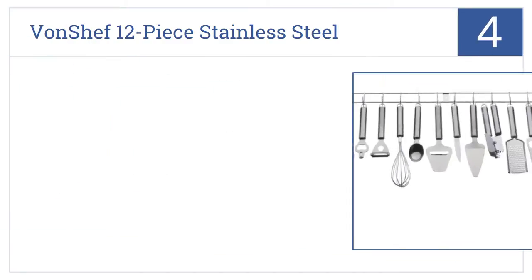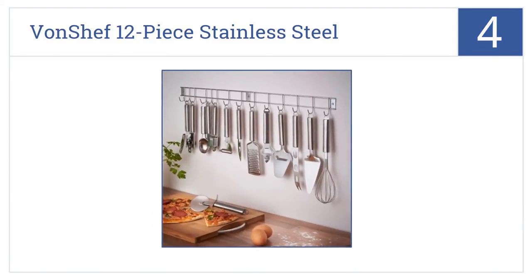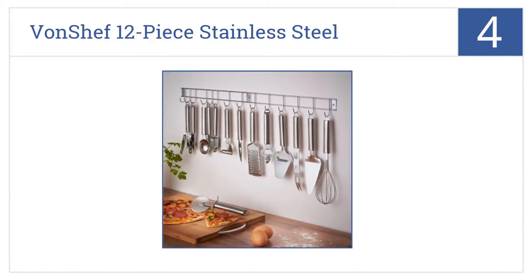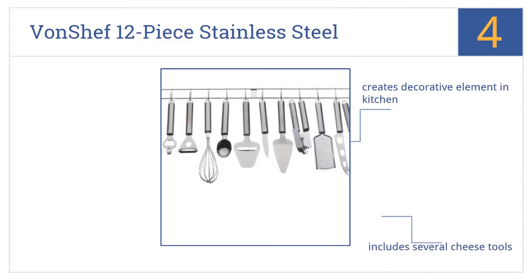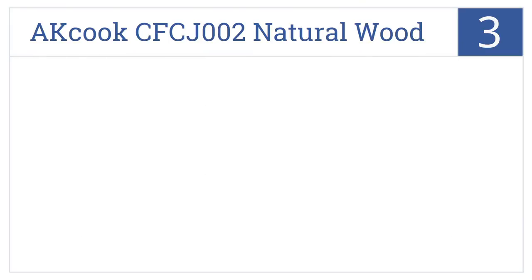Halfway up our list at number 4, the Von Chef 12-piece Stainless Steel Kitchen Utensils and Gadget Set comes with a handy hanging bar that keeps the tools out of the way yet easy to access when needed. It creates a decorative element in the kitchen and includes several cheese tools. However, there's no flat-faced standard spatula included.